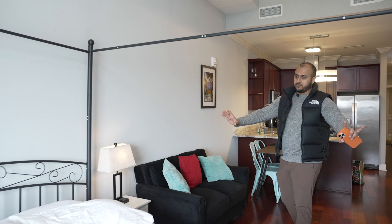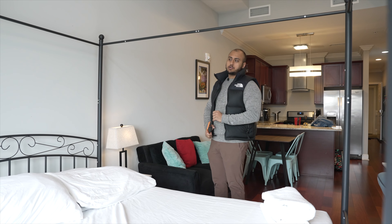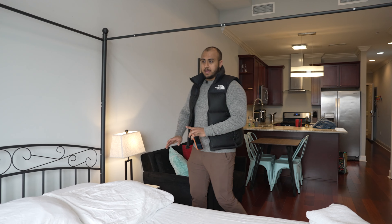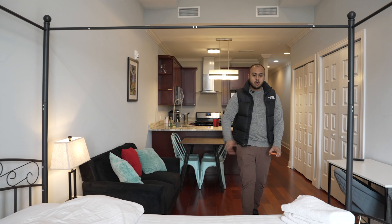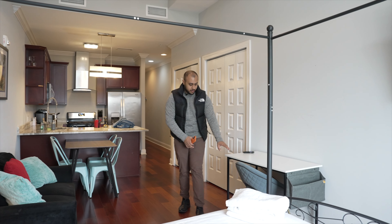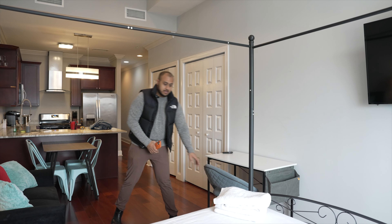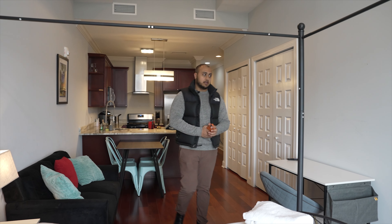The bed frame is perfectly fine — we'll save money there. The mattress is actually good quality, so we're keeping it. These lamps aren't bad, I'm going to keep the lamps. The nightstands though — they've got to go, it's the cheapest nightstand you can possibly find. The desk is not that bad, but the chair is iffy — we might get rid of it. The carpet and rug are completely unacceptable — those have to go, 100%.